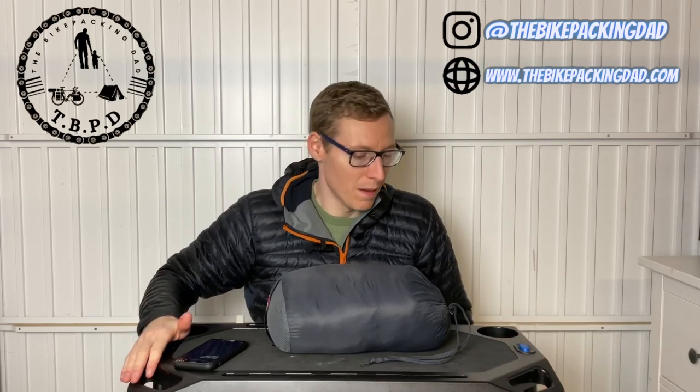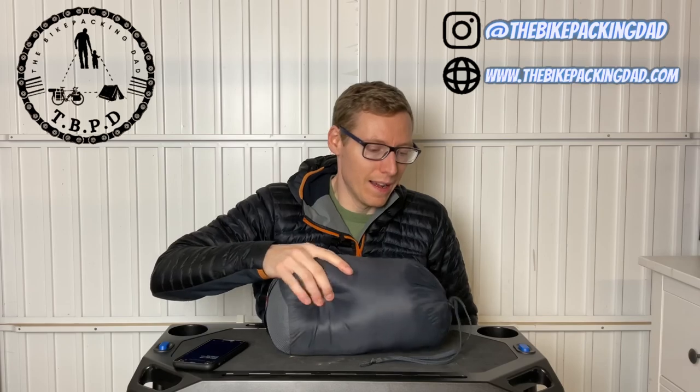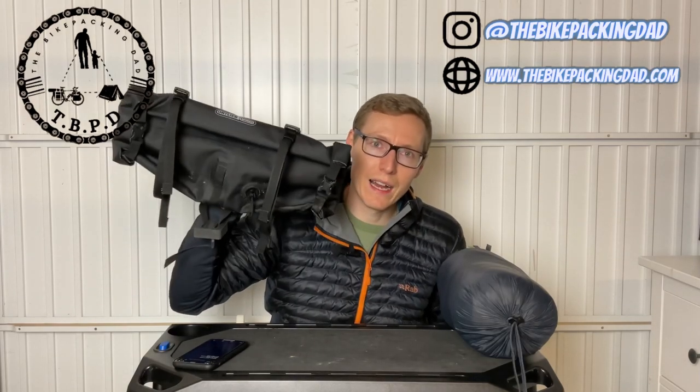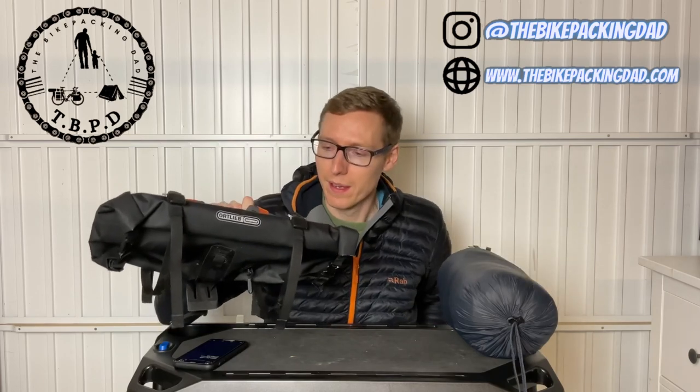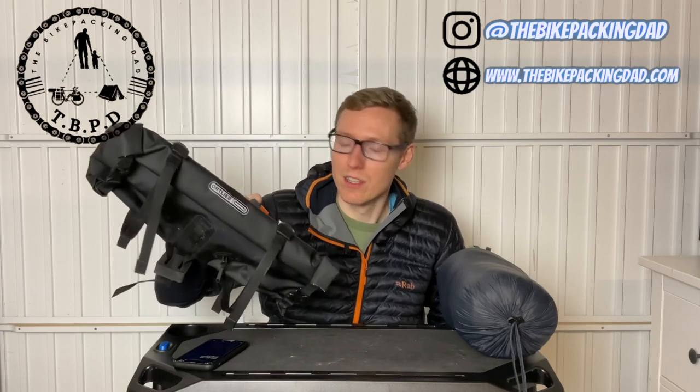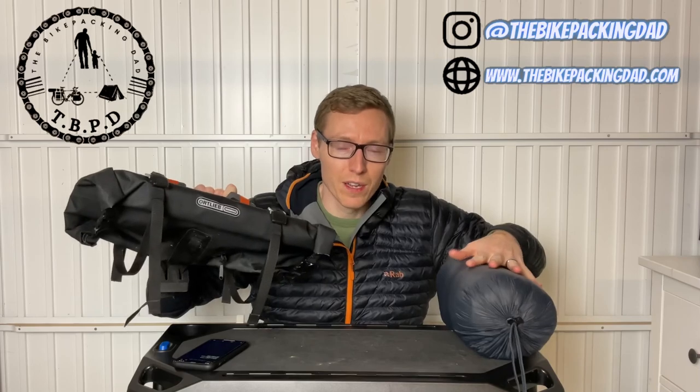It's a three-season bag - I wouldn't be using it in deep winter, you'd probably want something a little bit warmer. But for fair weather, if you're out in the summer it might be a bit too warm - just open it up and use it as a blanket. All the products I've shown you so far are from Alpkit, but they also all fit into my Ortlieb handlebar pack - only nine litres. I can fit my sleeping bag, sleeping mat, pillow, and bivy bag in there, with even enough room for a little gas canister. It just goes to show how much all of this stuff packs down.